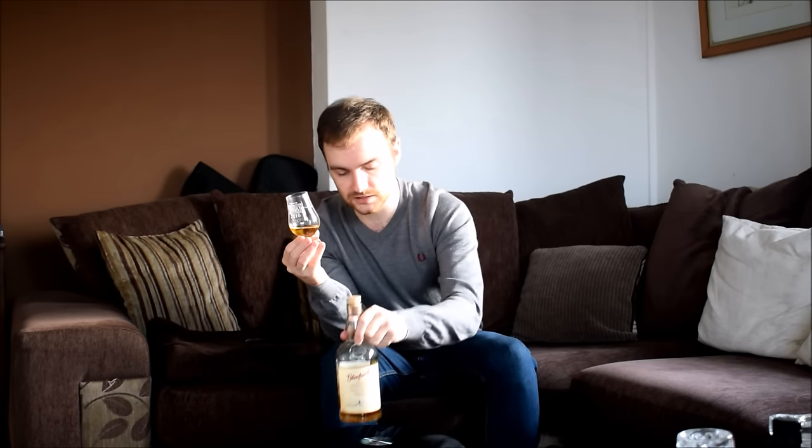This is also about 43% ABV. I have no idea about chill filtration, and I'm not sure about added colouring either — I assume they wouldn't need to add any, and I'll assume it's also chill filtered. So quite a light colour, a nice kind of third-fill style cask.